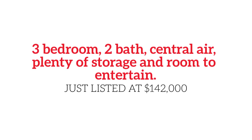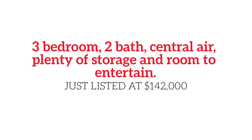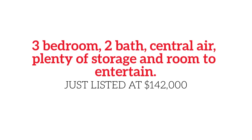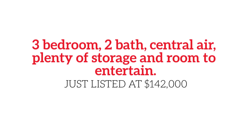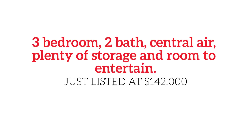Three bedrooms, two baths — one of which is brand spanking new — central air, plenty of storage, and room to entertain. This twin in West Potts Grove was just listed at $142,000.